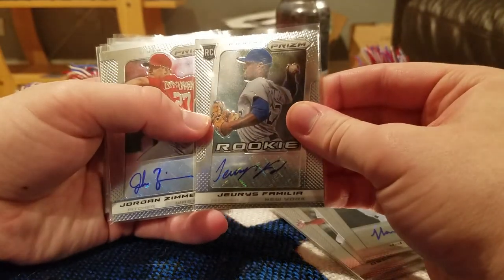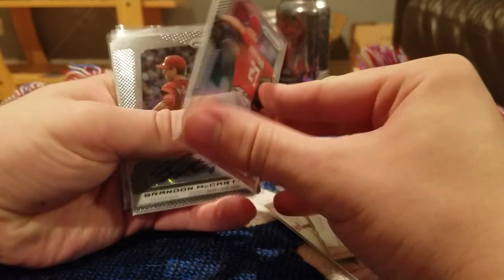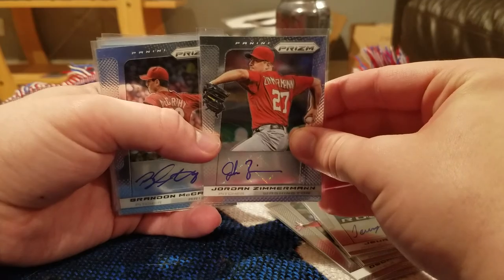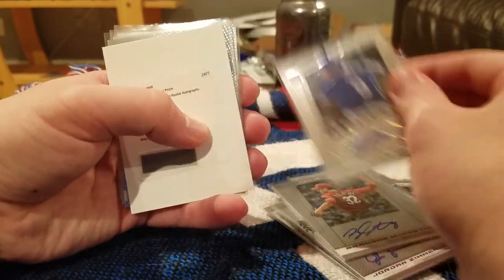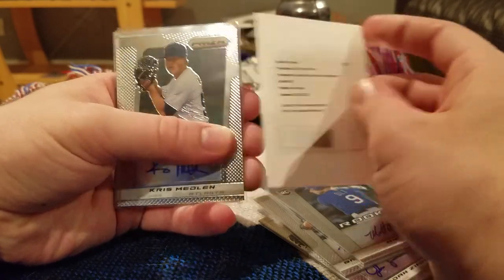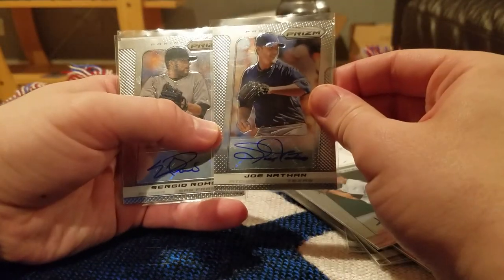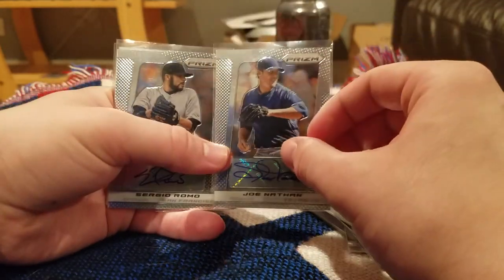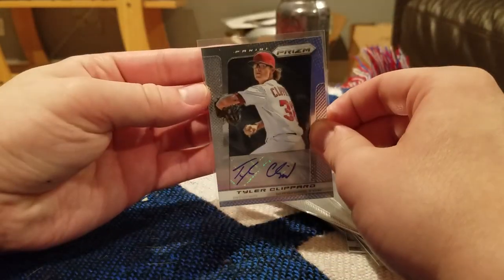Jeris Familia. Jordan Zimmermann — this would have been a pretty nice card about three or four years ago before he became terrible after going to Detroit. Brandon McCarthy, Mike Olt, a redemption for Ivanova, Chris Medlin, Joe Nathan — pretty cool actually, I'll probably hold on to this one, very good player. Sergio Romo and Tyler Clippard.